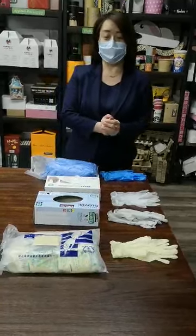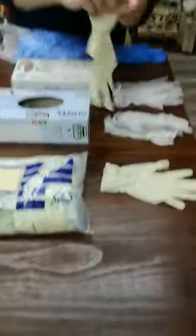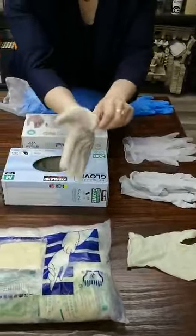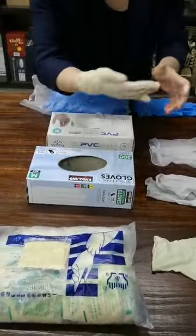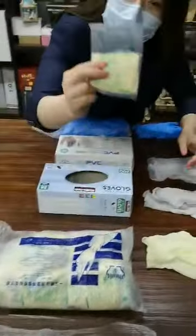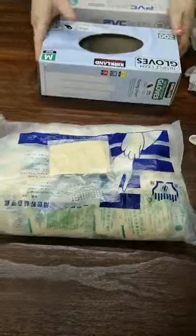The number one I would like to share with you is latex gloves. These gloves are mostly used for hospitals because the elasticity is very good. It's also very clean and single packed in one poly bag.